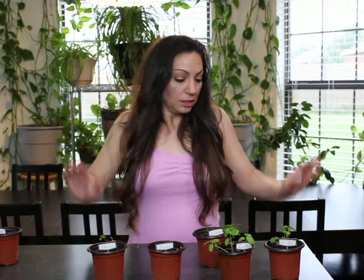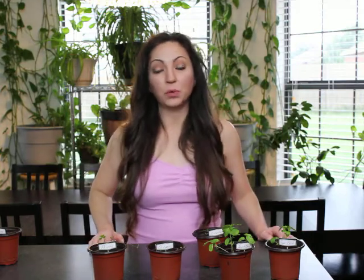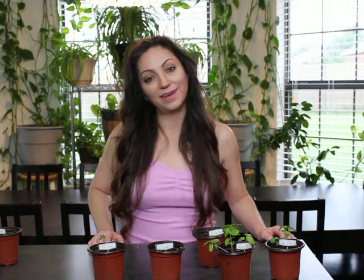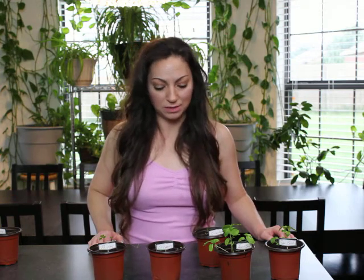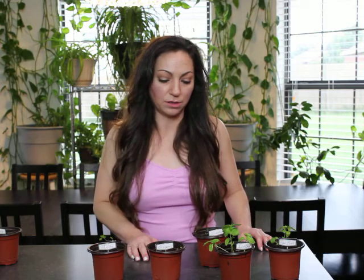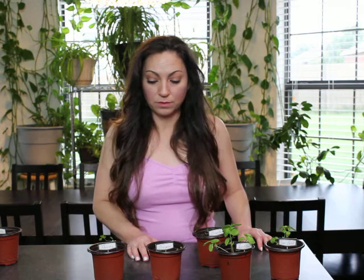So I don't know — we will see. I'm going to keep trying because I'm determined, and if I keep having some that do better than others, I'll just stick to the ones that grow easier, I guess, and we'll see.